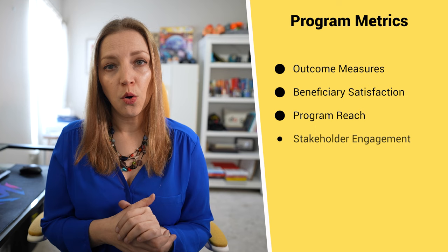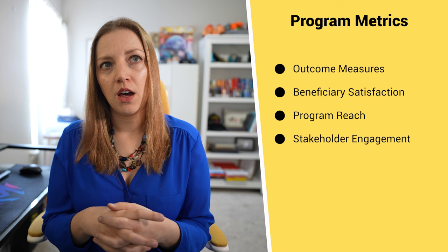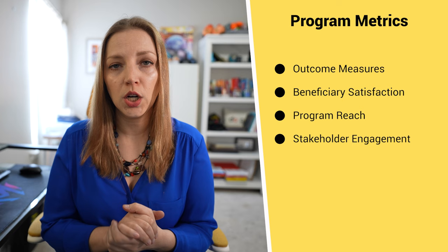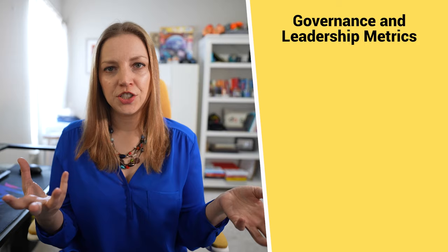Fourth on this list is stakeholder engagement. Stakeholders are anyone impacted by your programming — that could be your clients, your donors, your board members, or even your own staff. Engagement is important because the better the engagement with your stakeholders, the more likely you are to get volunteers, donations, and support for advocacy. Something like: over half of our donors attend our annual meeting where we share our impacts — that might be a good example of stakeholder engagement measuring.